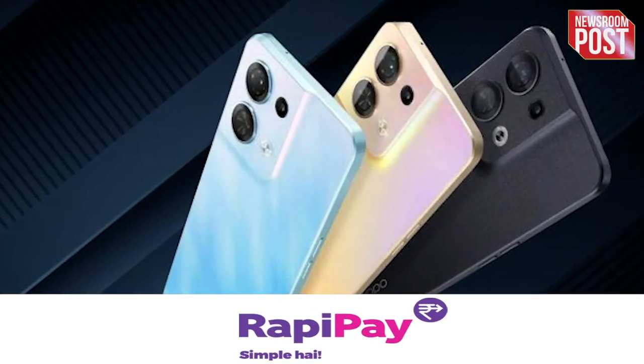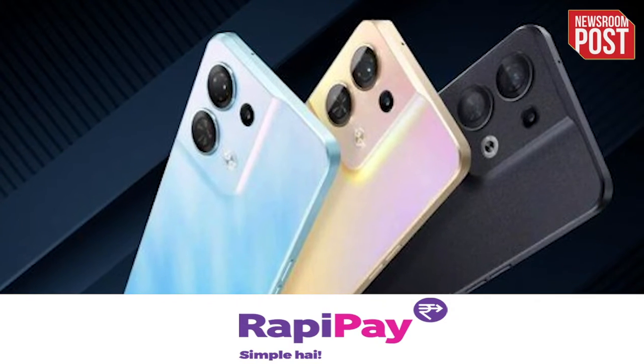Now, let's talk about the price of Oppo Reno 8 Pro. The phone will be available in the market at a price of Rs. 45,999 for the 12GB RAM plus 256GB storage option. If we talk about the colors, the company offers only two colors — glazed green and glazed black.